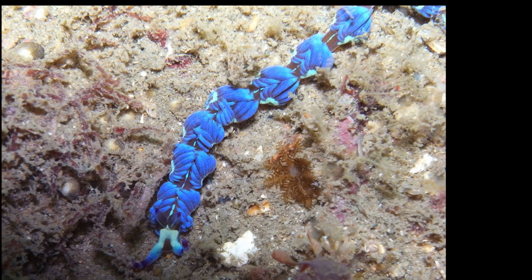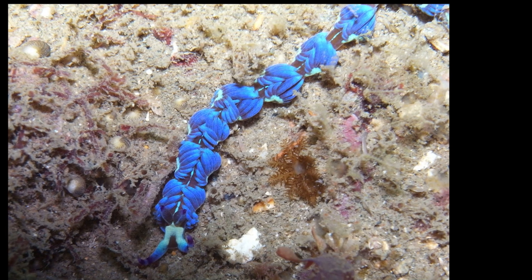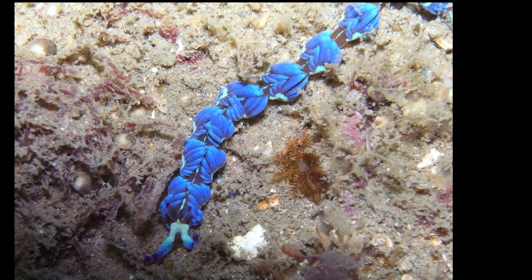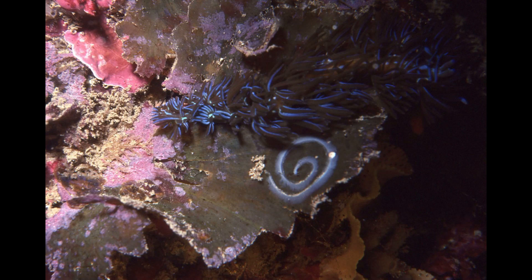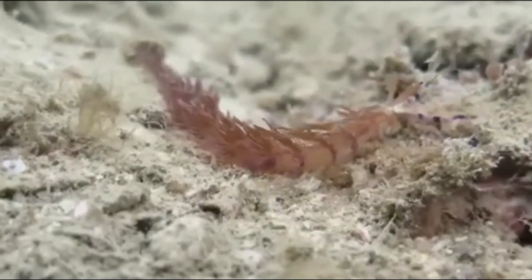Blue dragon nudibranchs are simultaneous hermaphrodites, meaning that they contain both male and female reproductive organs. They still must mate with another individual in order to reproduce. The eggs are deposited on a substrate where they develop and hatch into larvae that drift in the ocean before developing into adults.